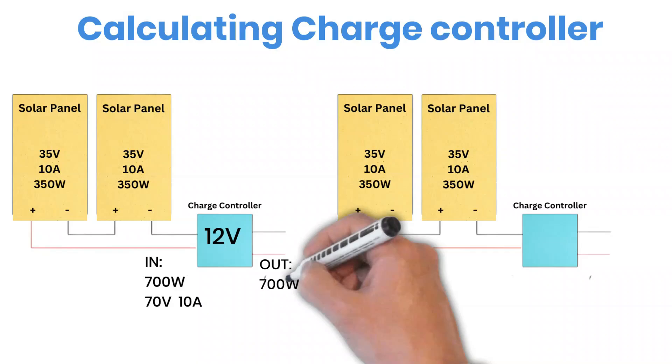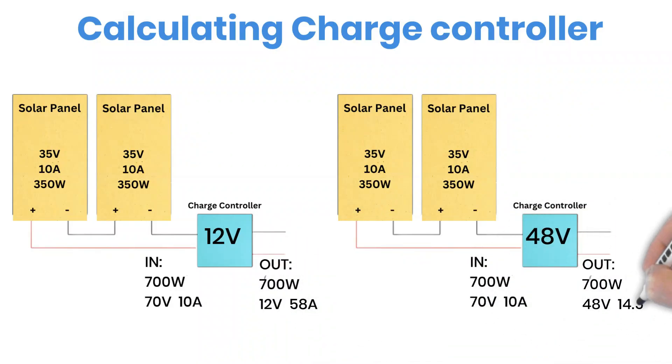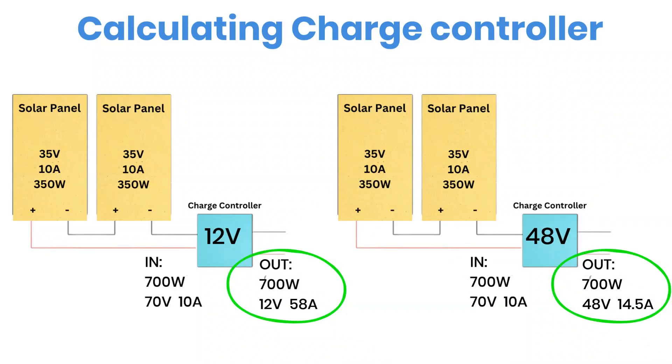Here's an example. Let's say you connect two solar panels in series, each producing 35 volts and 10 amps. Together, that's 70 volts and 10 amps, or 700 watts of solar power. If you're charging a 12-volt battery bank, you'll need around a 60-amp charge controller. But if your system runs at 48 volts, you only need a 15-amp controller for the same power. So increasing your battery voltage can actually reduce the cost of your charge controller. If you ever need more power later, you can simply add more charge controllers in parallel to the same battery bank — it's a very flexible setup.